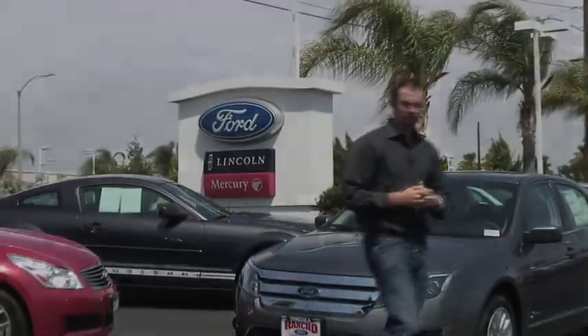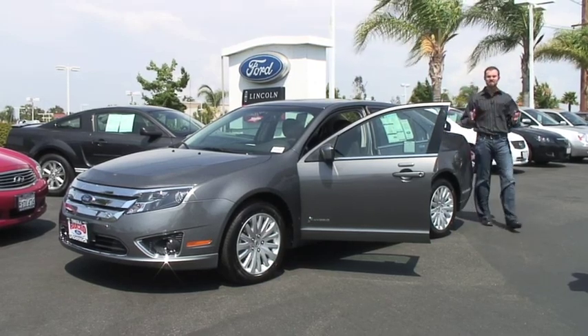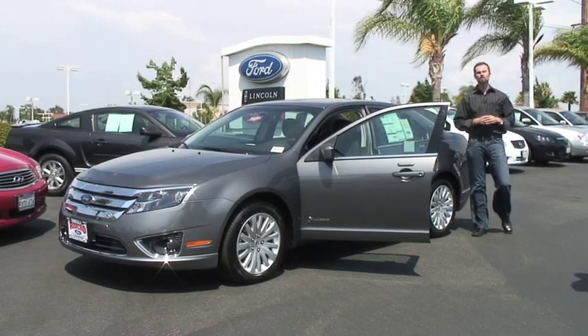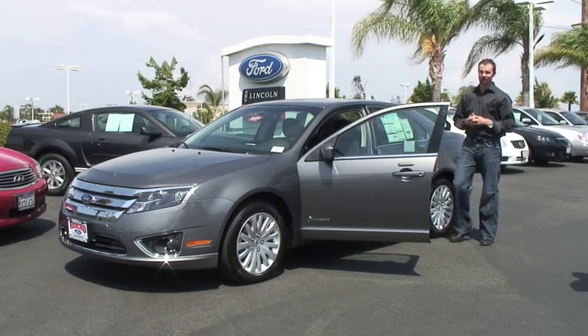We're now at the dealership, and it's time to take a look at the vehicle you've selected. The Cash for Clunkers program is meant to be easy, and today we've shown you the easy steps that it takes to get yourself behind the wheel of a new vehicle. Today, we're taking receipt of our new Cash for Clunkers vehicle.